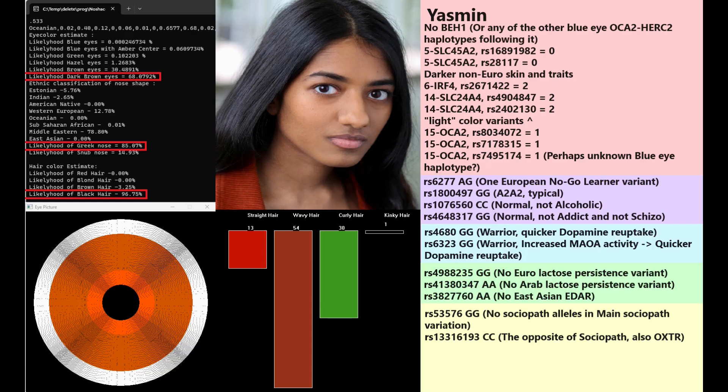Yasmin is the only woman among the samples, and she is also very dark in coloring. She's predicted to have dark brown eyes, a Greek-shaped nose, black hair, and wavy hair — followed by curly then straight hair predictions, and probably not kinky hair. Notably, she does not have blue eye haplotype 1, which is surprising because even East Asians and Native Americans often carry BH1 — so she is definitely very dark in coloring. She has dark non-European skin based on SLC45A2, but does have some light color variants in SLC24A4, a common theme across all these samples.